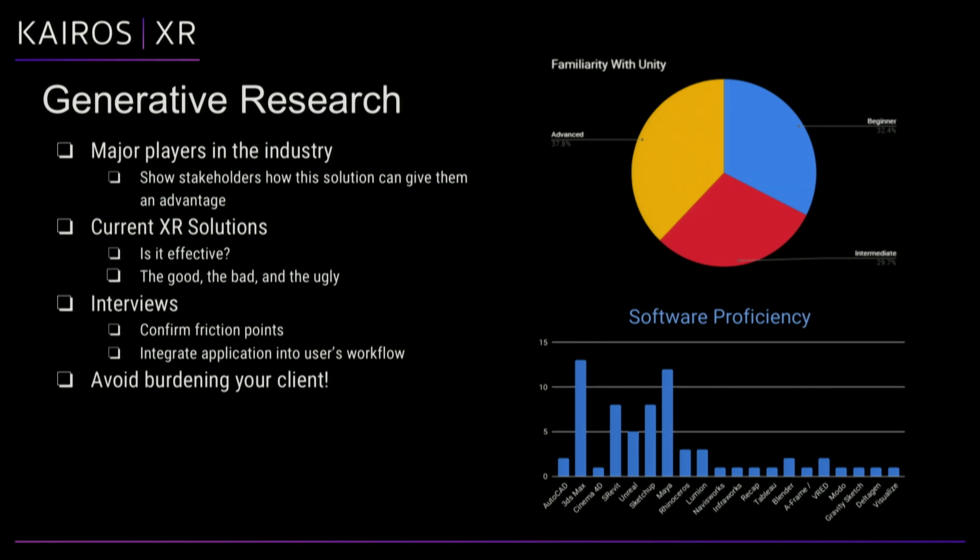Once you've done that initial research, jump into interviews — this is a super important step. Talk to the users, others in the industry, anyone willing to give you five or ten minutes. Some of the charts here show examples of research from interviews with potential students for a course we built in Unity for an automotive client. We called people in the automotive industry to find out what software they know and how familiar they are with Unity, which really saves the client time in meetings.